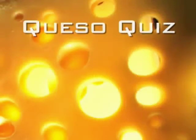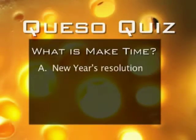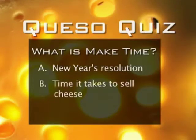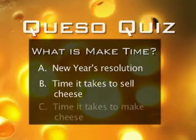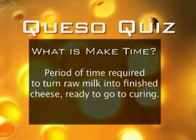And now it's time for the Queso Quiz — test your cheese knowledge. What is make time? A: A New Year's resolution. B: Time it takes to sell cheese. C: Time it takes to make cheese. The answer is C. Make time is the period of time required to turn raw milk into finished cheese, ready to go to curing.